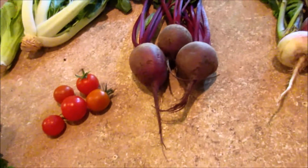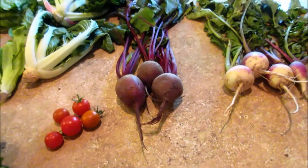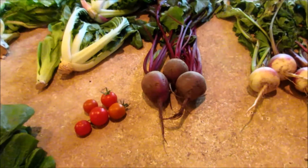Some more beets — we still haven't even eaten any of our beets. I want to make a beet lemonade; somebody posted a link to that on our Facebook page and it looks really good. I have all the ingredients, I just need to make it.